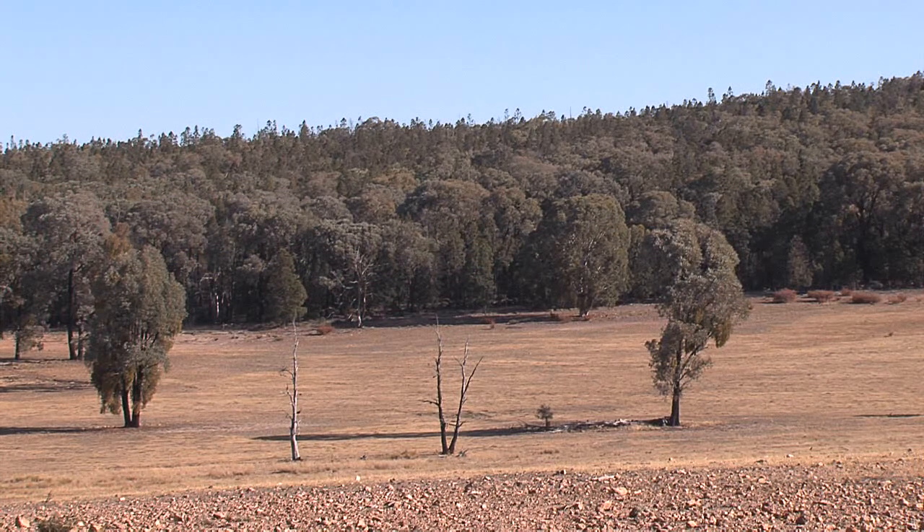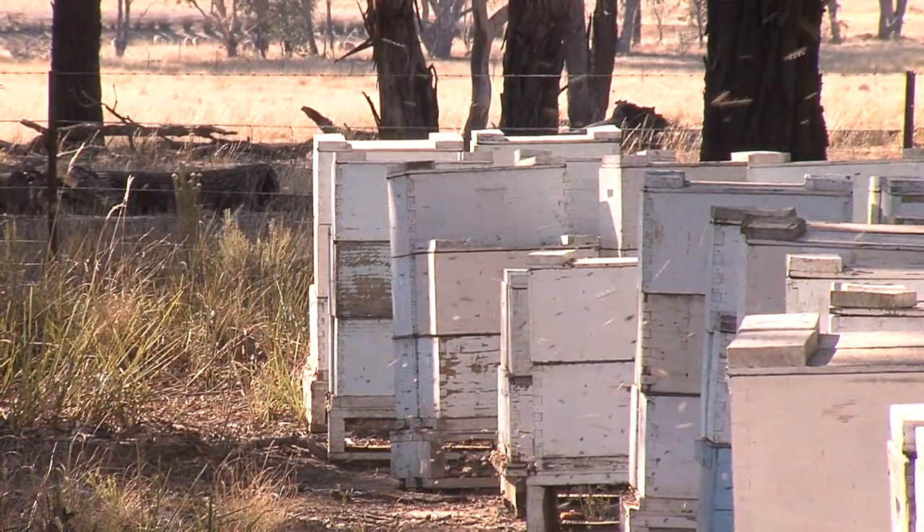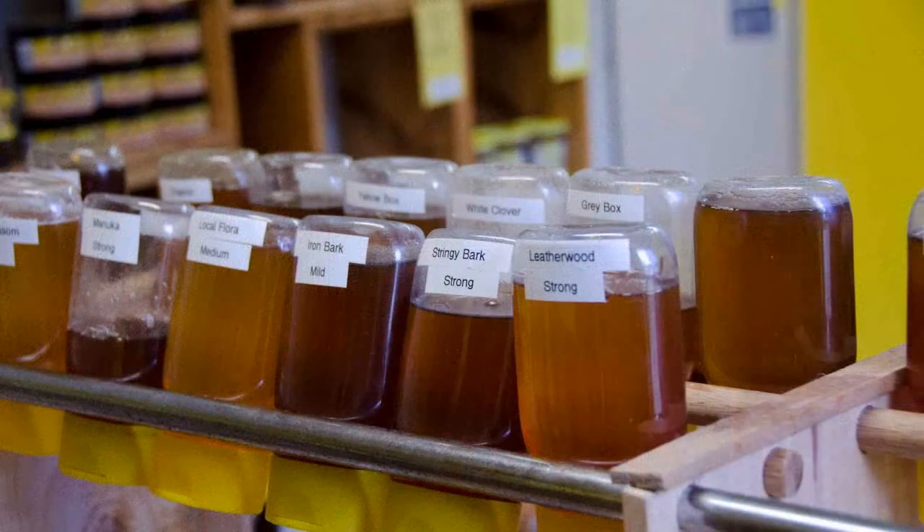By observing these basic rules with the selection and establishment of an apiary site, efficient, economic production is assured, along with good colony health and ease of supervision and management.